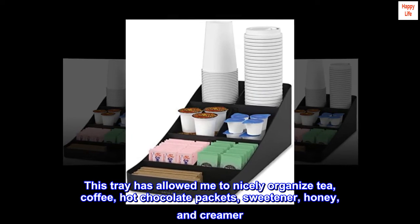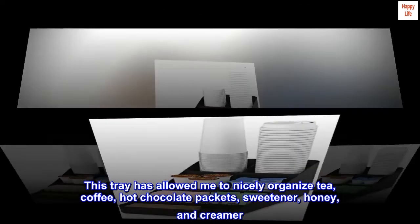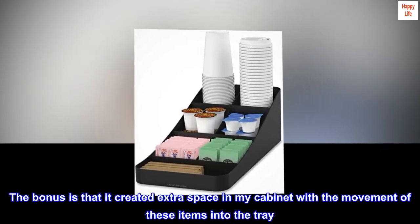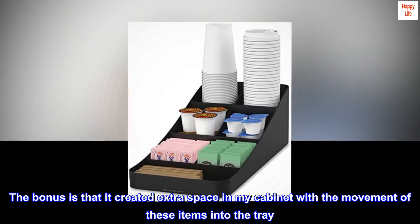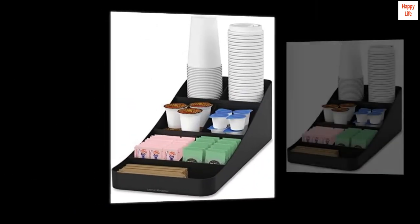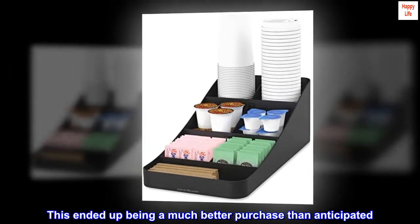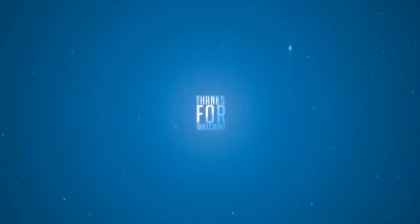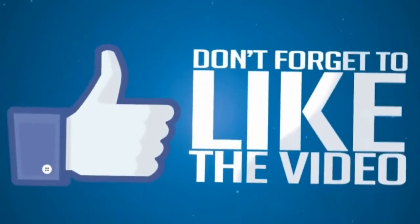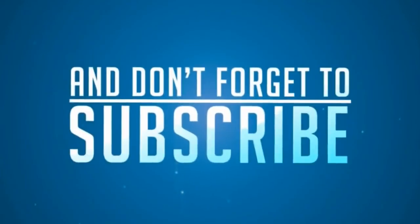This tray has allowed me to nicely organize tea, coffee, hot chocolate packets, sweetener, honey, and creamer. The bonus is that it created extra space in my cabinet with the movement of these items into the tray. This ended up being a much better purchase than anticipated — fabulous for events, the office, and home.